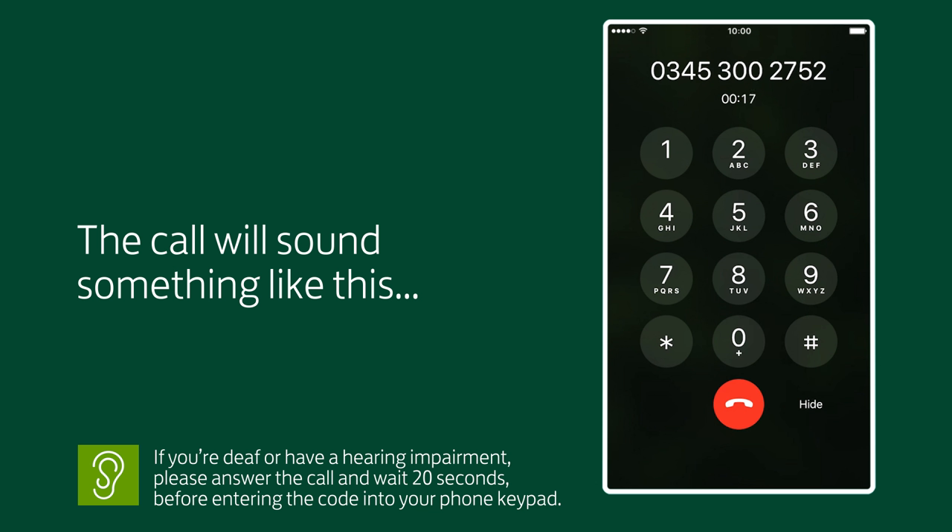After the beep, please key in or say the four-digit code displayed on your mobile screen. Thank you, the four-digit code has been accepted. You can now hang up and follow any further instructions on your mobile screen.